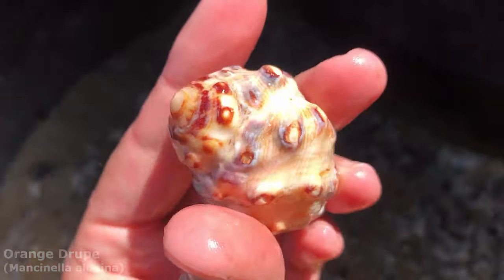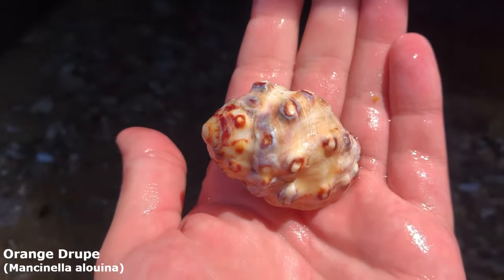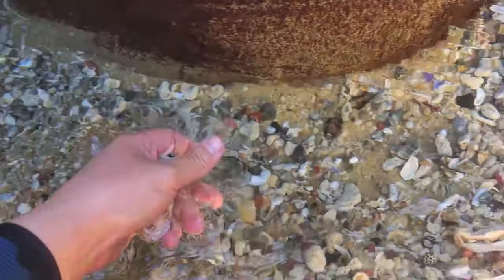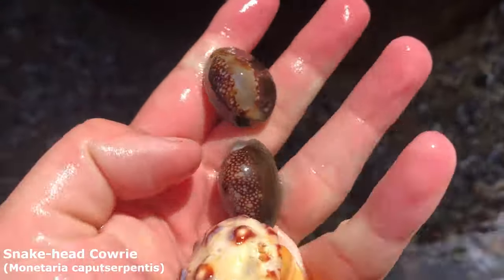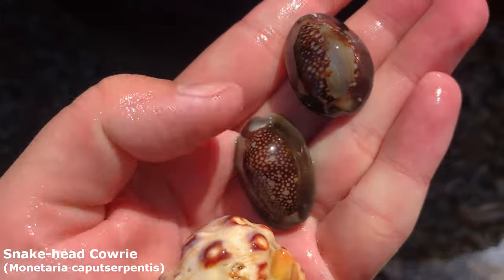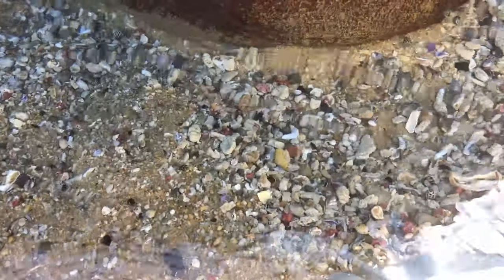I noticed this orange drupe right at the back — barely able to get it. Got myself a lovely orange drupe. He's fairly worn away but with a bit of mineral oil he'll keep those lovely yellow colors. I'm also going to pick up a couple of snake heads — there's snake heads here of course. This one in the middle is very nice.